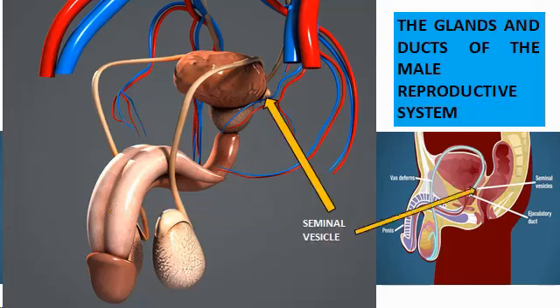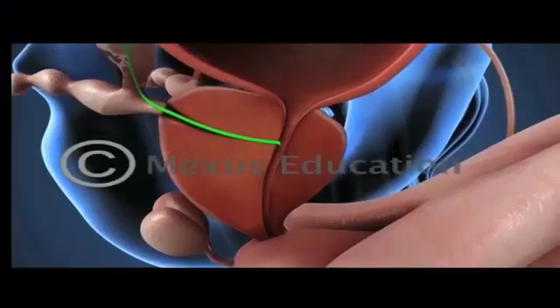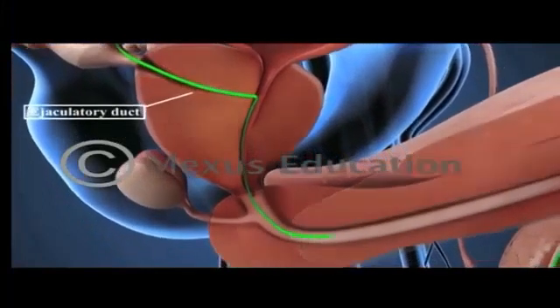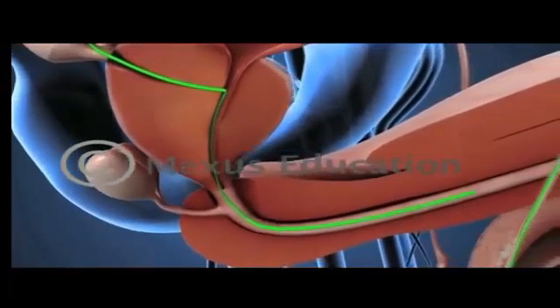The third is called seminal vesicles. The two seminal vesicles at the base of the bladder secrete a thick fluid that nourishes the sperm. The last one is called ejaculatory ducts. The ejaculatory ducts are tubes that are lined with muscles. These muscles contract to force the semen out of the body during ejaculation.